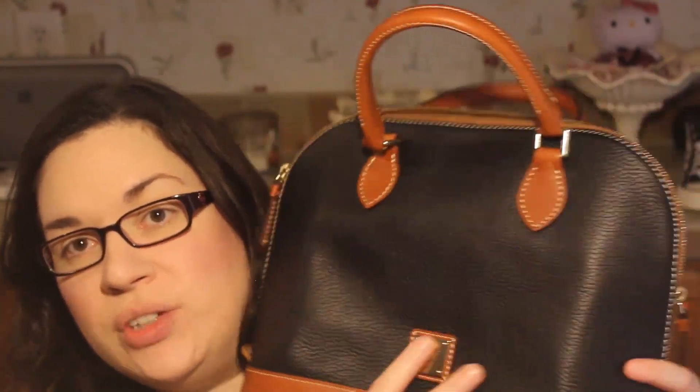Hi guys, it's Ginger. I am here with what's in my purse slash bag, whatever you like to call it. I just got my new purse — it arrived today. It's a Dooney and Burke, the zip zip in the pebble leather. Can you tell I bought it on QVC? So I just got it in the mail today, and I figured it's been probably about a year since I've done one of these what's in my purse. Since I was going to be transferring my stuff over to a new purse, I figured I would show you what's in my purse.